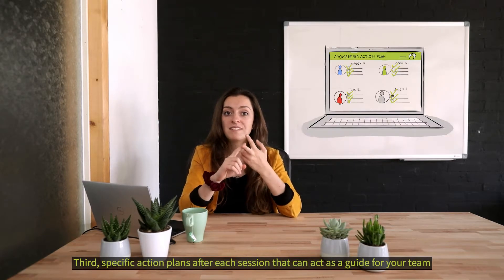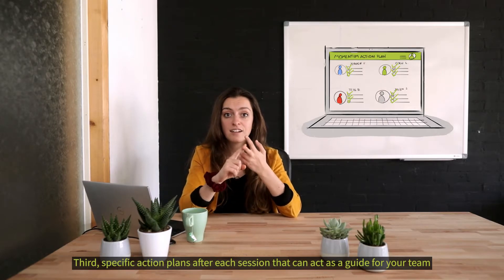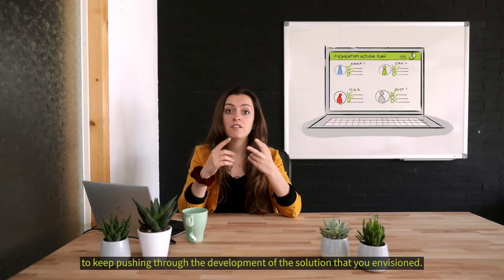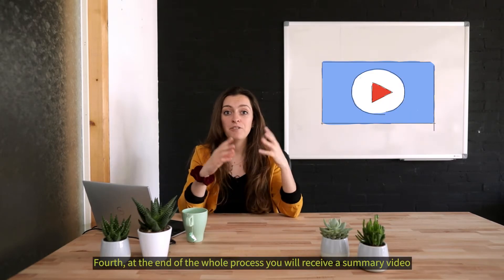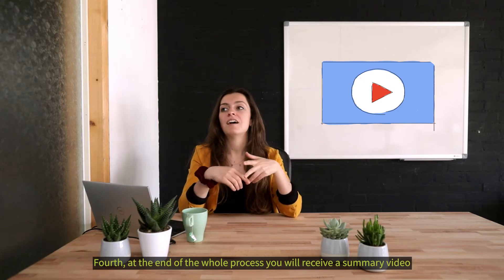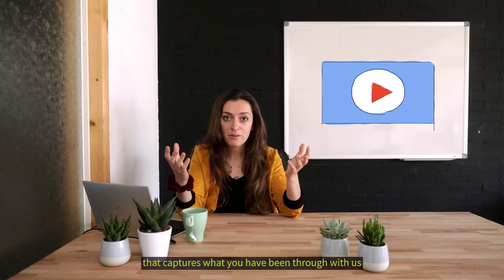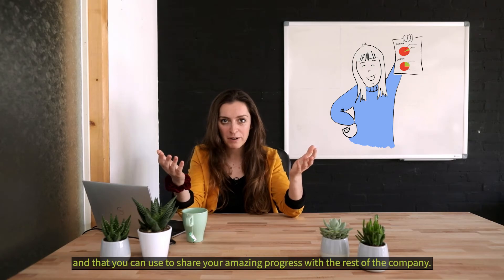Third, specific action plans after each session that can act as a guide for your team to keep pushing through the development of the solution that you envisioned. Fourth, at the end of the whole process you will receive a summary video that captures what you've been through with us and that you can use to share your amazing progress with the rest of the company.